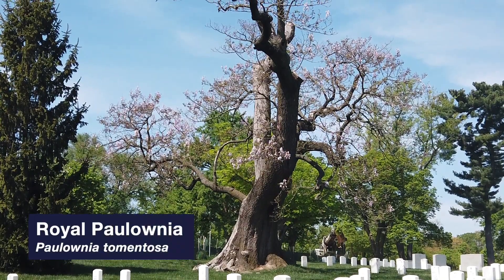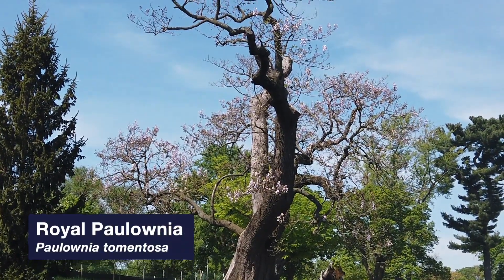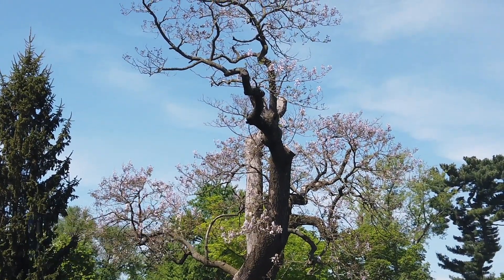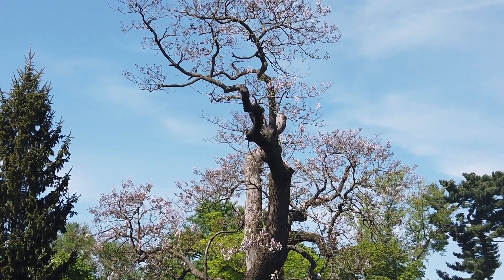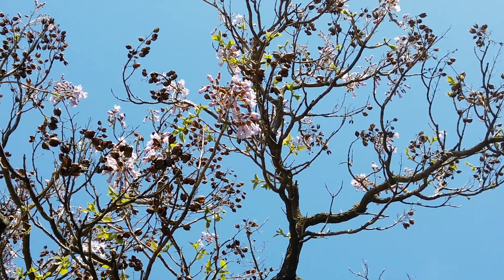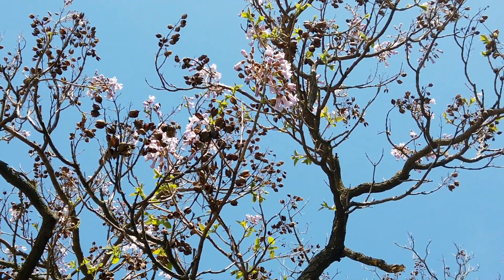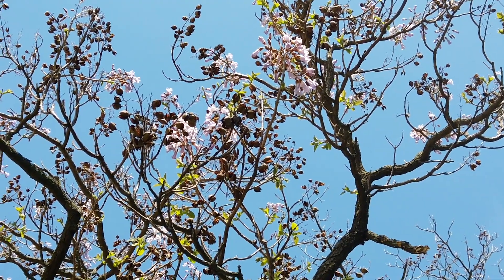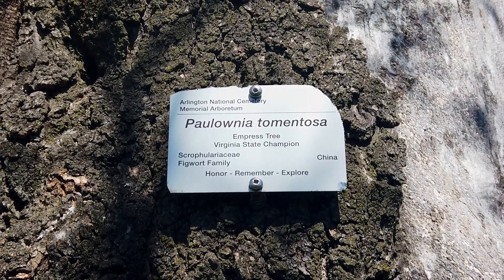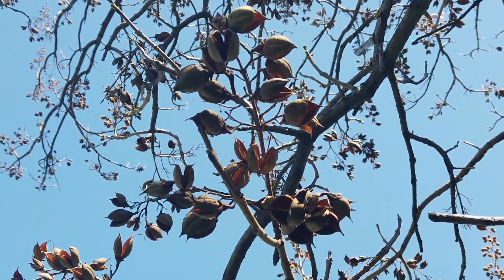Paulownia tomentosa, or Royal Paulownia, was named in honor of Queen Anna Pavlovna, daughter of a Russian Tsar. Our Paulownia earns its champion recognition because of its 70-inch diameter trunk, along with a crown spread of 70 feet. In early spring, the Paulownia tree displays its characteristic fragrant purple flowers, followed by its 10 to 12-inch wide heart-shaped leaves. While we are proud to have the Paulownia tree as our state champion, it's important to recognize that this tree is extremely invasive.